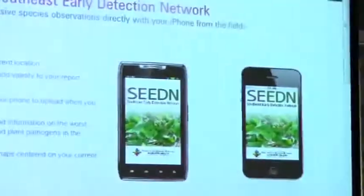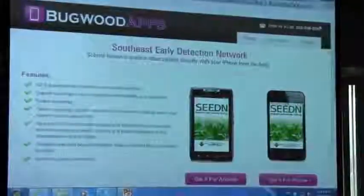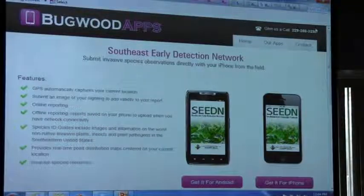These apps have been developed so that the average person can go out and collect data on invasive species and report that. Georgia DNR has worked with us to determine the species that need to be looked for. Other states across the Southeast have put in their input on the species they want to see. This is a collaborative effort across the Southeast, with plants, animals, pathogens, and different things that can be reported.